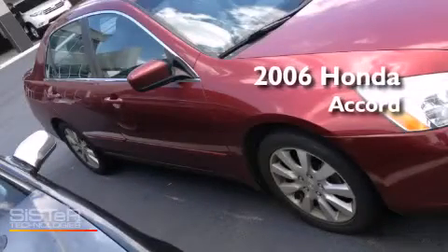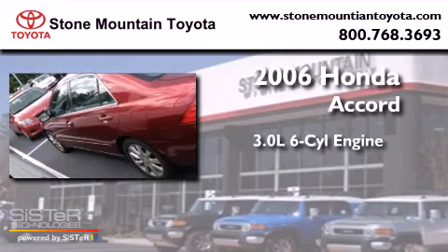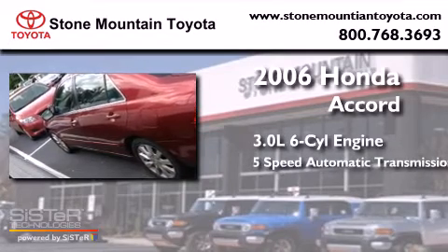This is a 2006 Honda Accord. It features a 3.0-liter six-cylinder engine and a five-speed automatic transmission.